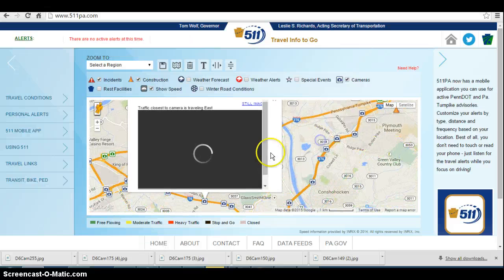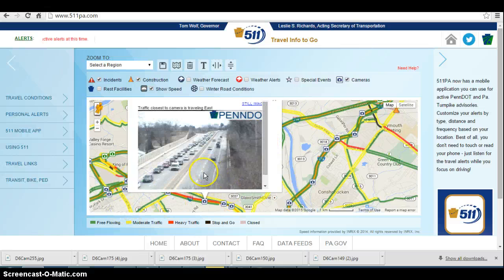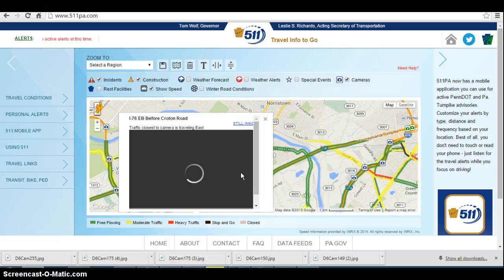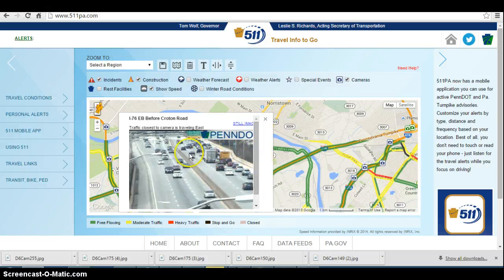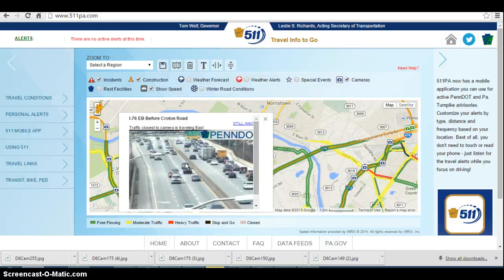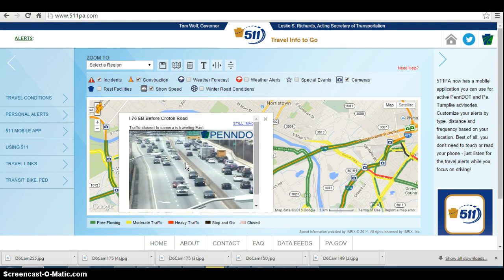Now let's go a little bit more west near 202, and it does appear there's something going on here. Traffic going outbound between 476 and 202 just suddenly started to back up. We now have an accident going outbound on 76 approaching the area where you split off for the turnpike to go to the left and to go to 202 on the right. It looks like they have the continuation traffic blocked at this time, so this is going to cause major delays to what's already a bad situation on outbound 76.